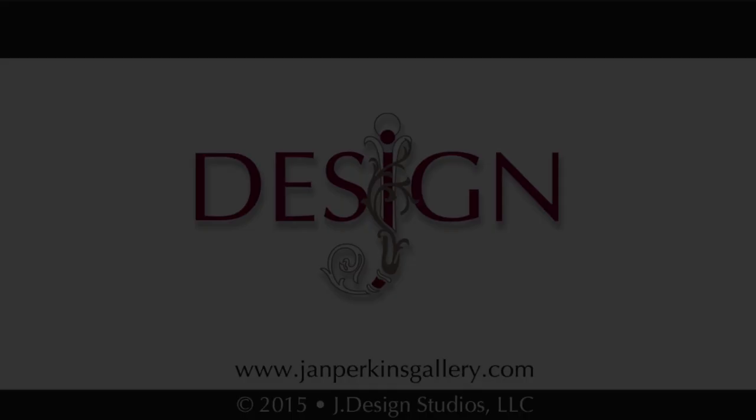For more information, visit the artist's website.